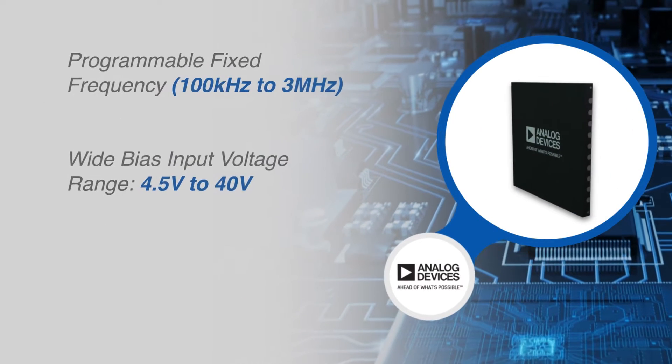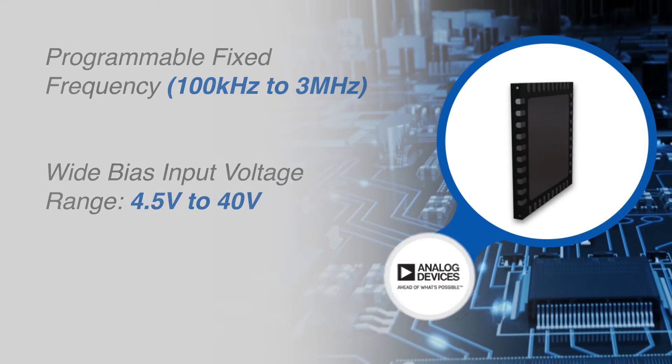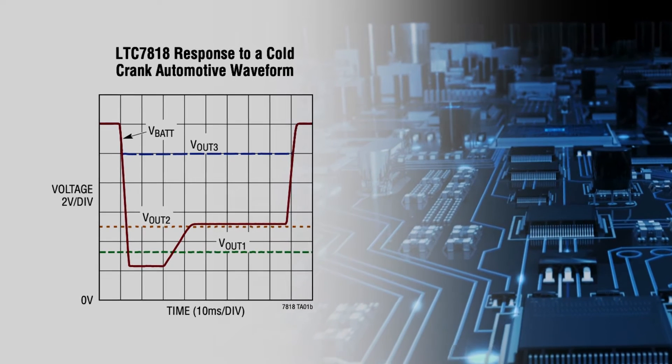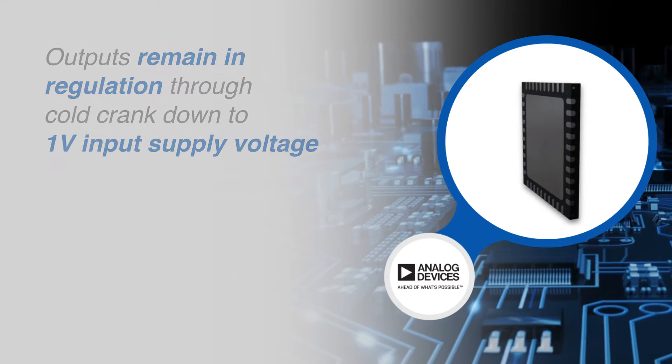The LTC7818 operates from a wide 4.5V to 40V input supply range. When biased from the output of the boost converter or another auxiliary supply, the LTC7818 can operate from an input supply as low as 1V after startup.